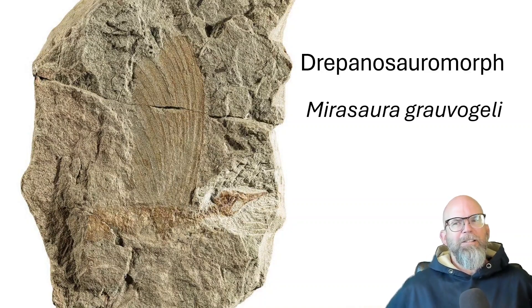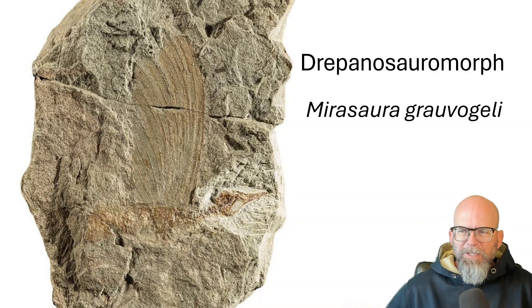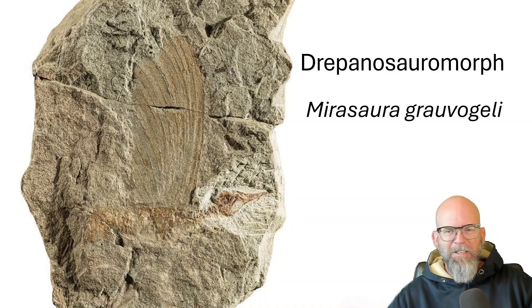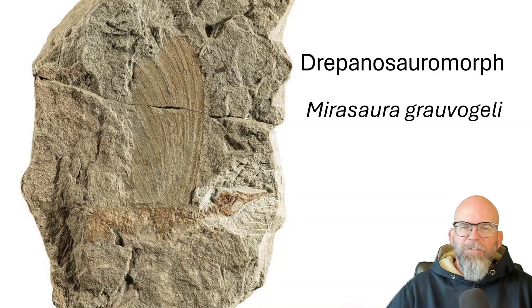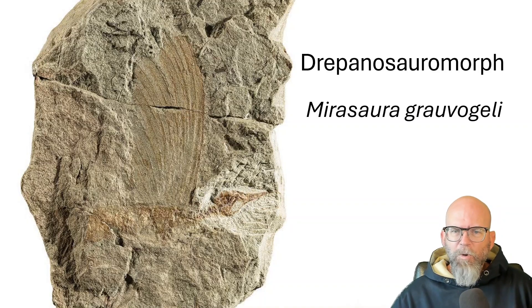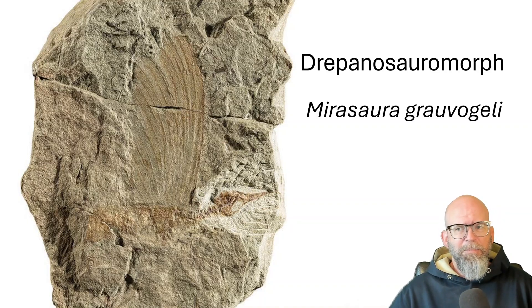What about this new fossil right here? Is this a bird? Is it a plane? Is it a dinosaur? No, it's none of those. It's a Drapanosauromorph. Drapanosauromorphs are neither archosaurs — which would be your dinosaurs, your alligators — nor is it a lizard. It's a completely separate group: lizard-like organisms that are actually bird-like in some ways as well, as we'll see.